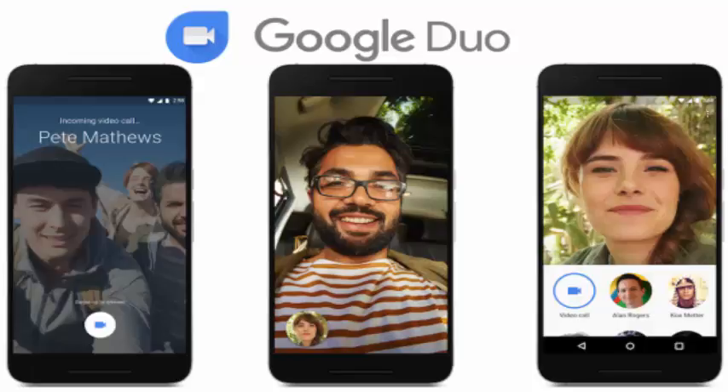It's also unable to make conference calls, put Hangout-style funny pirate hats on your head during a call, or offer just about any other fancy feature you might expect from a video conference app. Duo's radical simplicity is by design, says vice president of Google's communications division, Nick Fox.